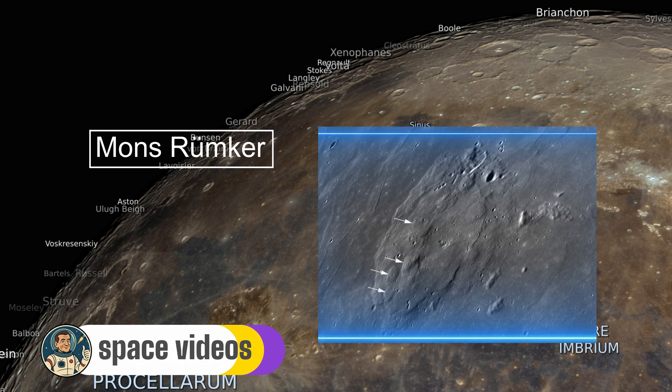It's a rare lunar volcanic hot spot, extruding about 1,800 cubic kilometers of basalt. Named for Carl Rümker, a 19th-century German astronomer, it was a candidate site for China's Chang'e-5 mission.